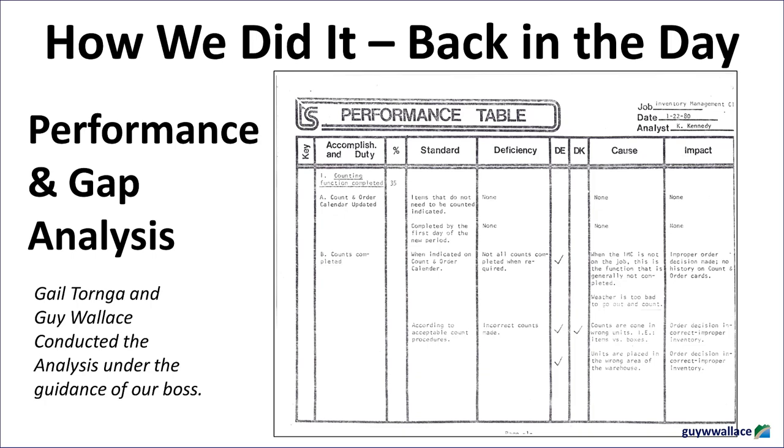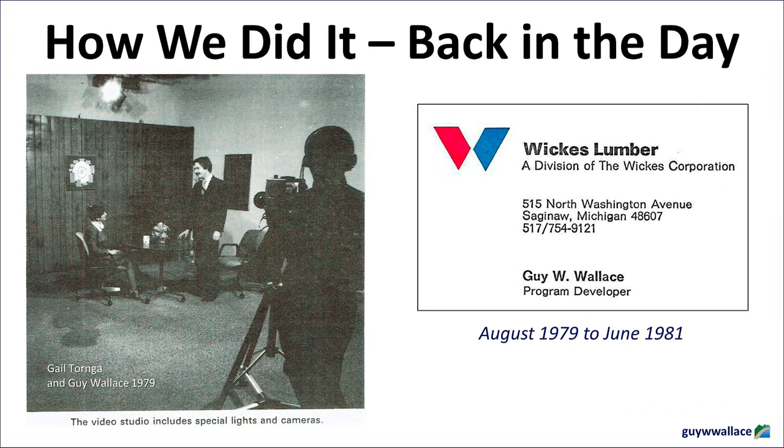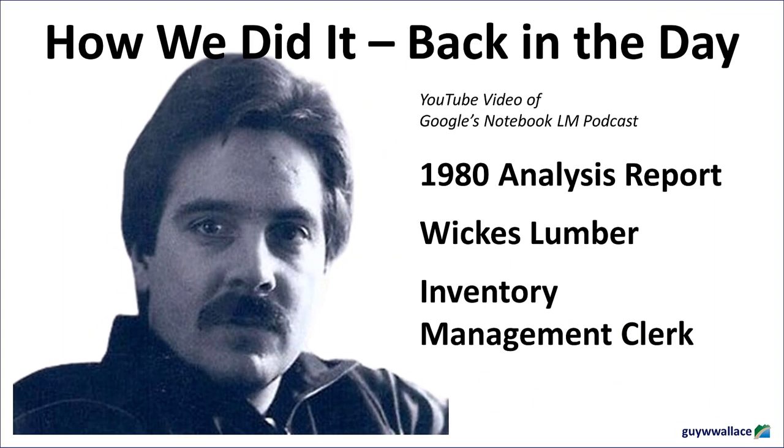This issue speaks to a larger theme running throughout the report: the importance of aligning incentives with desired behaviors. It's not enough to just tell people what to do — you need to create a system that rewards the right actions. This principle extends far beyond inventory management; it's a fundamental principle for effective management and organizational design in any era. What other 'doggy inventory' might be lurking in modern businesses? Outdated processes, inefficient technologies, or old ways of thinking that are holding them back.